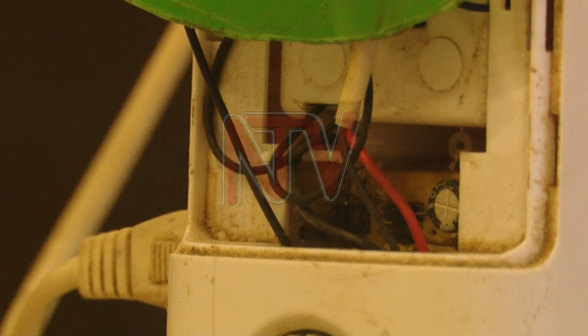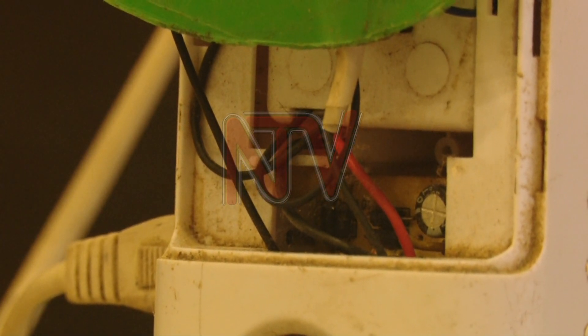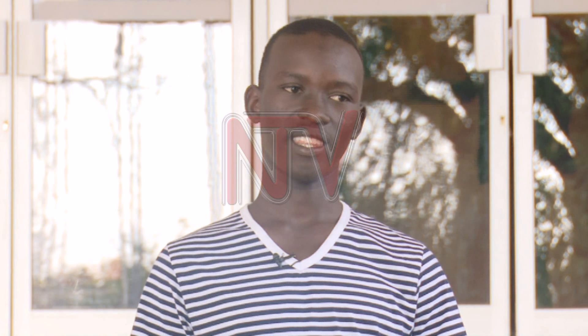Lubega, a senior secondary dropout who is now attending technical school, explained the function of the capacitors and resistors on the fan's circuit board. The capacitors and resistors are there to maintain the actual voltage required by the motor to start the fan.